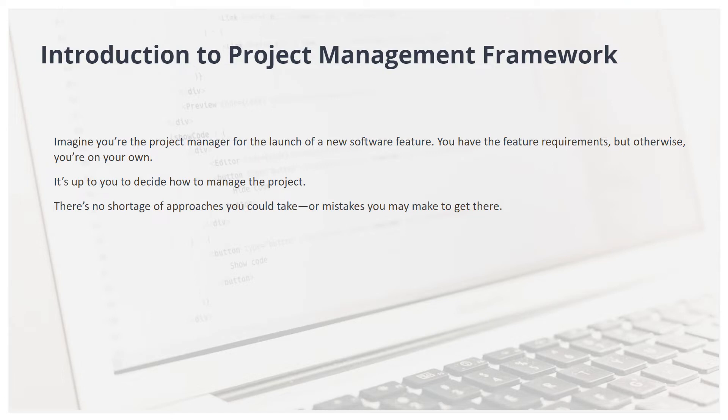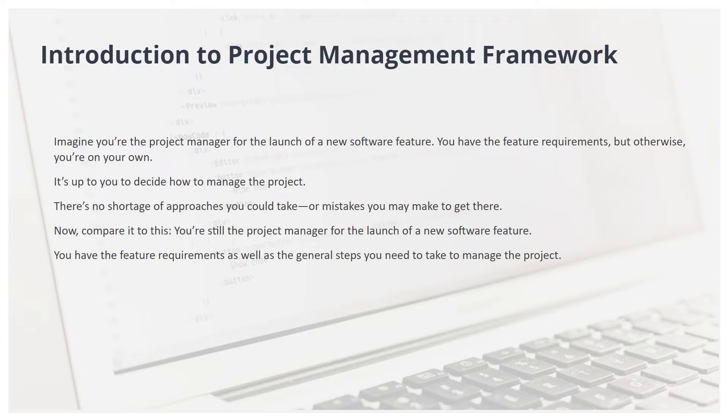There's no shortage of approaches you could take or mistakes you may make to get there. Now compare it to this: you're still the project manager for the launch of a new software feature, but you also have the general steps you need to take to manage the project. If you follow the outlined steps, your chances of success are much higher.